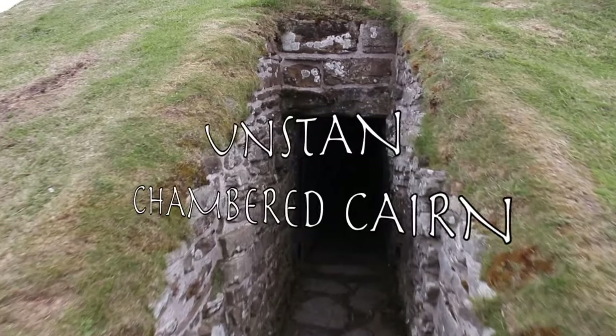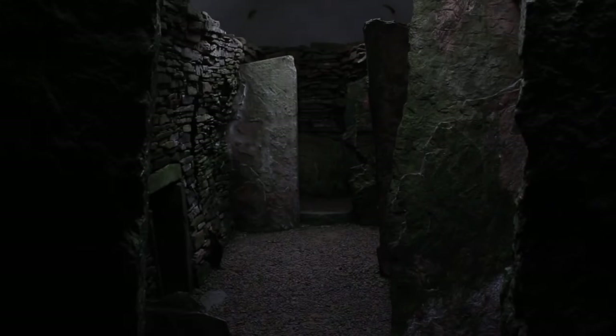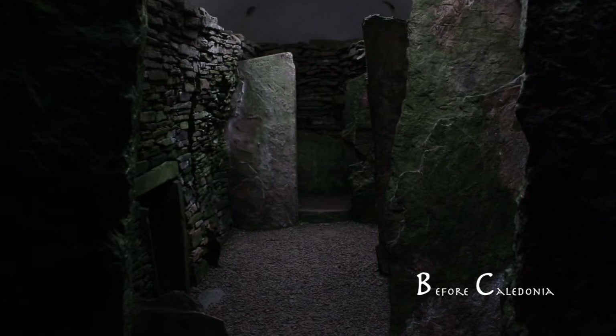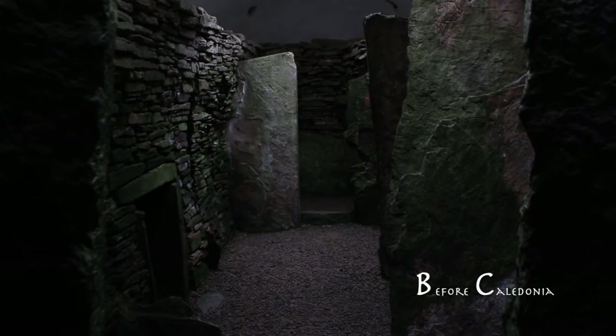Unstone Chambered Cairn near Strum Ness in Orkney Mainland, Scotland. 3.5 miles north east of Strum Ness on the B965 road is Unstone Chambered Cairn. This neolithic construction dates from 3300 BC.